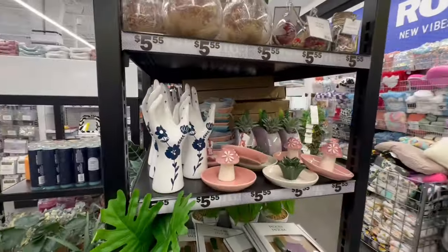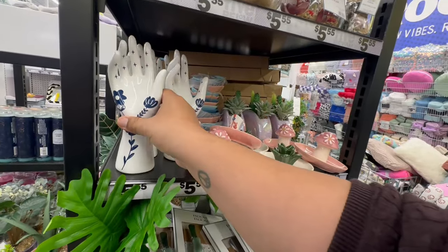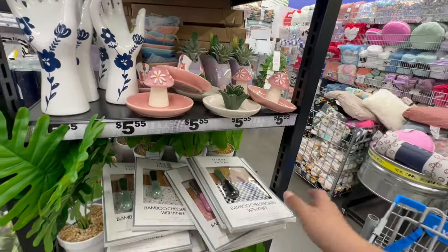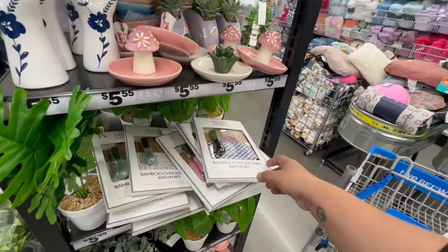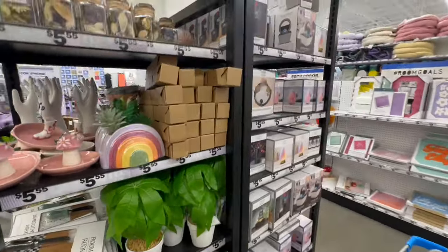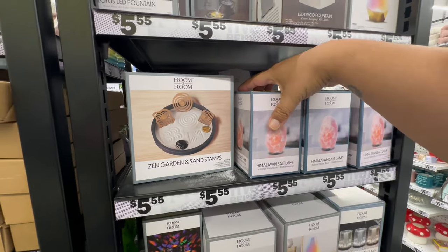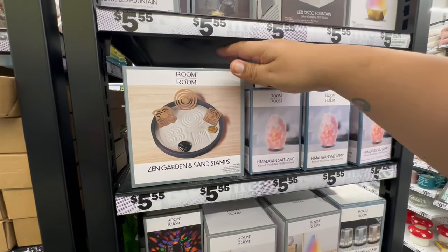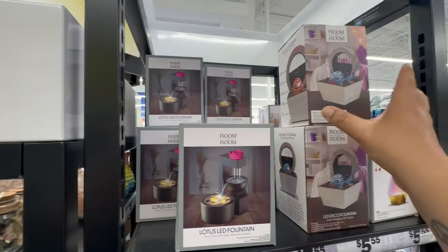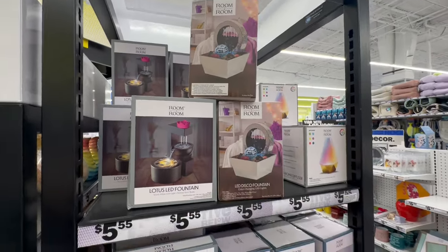Oh, look at these beautiful little ring holders for five fifty! I showed these last time when I was in Orange County. They have Himalayan salt bath lamps, a Zen garden with sand stamps, and look at these with the disco ball — all five fifty. Very nice!